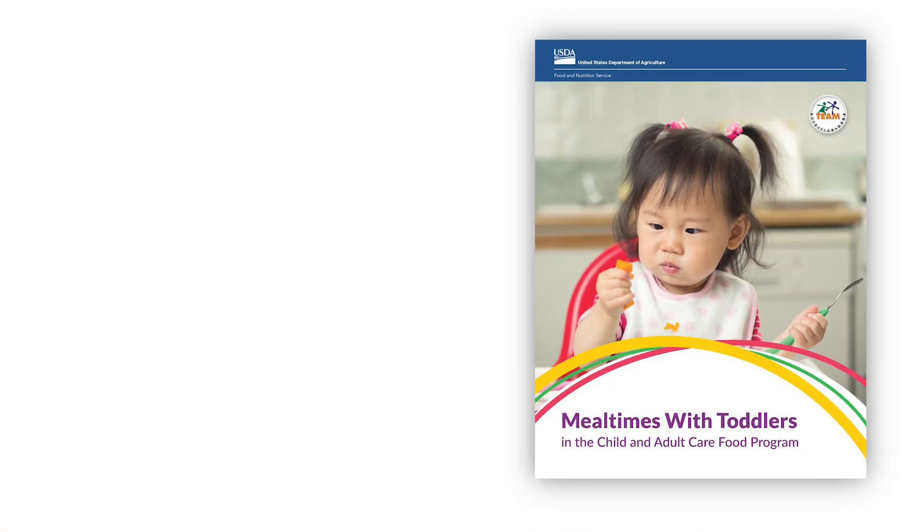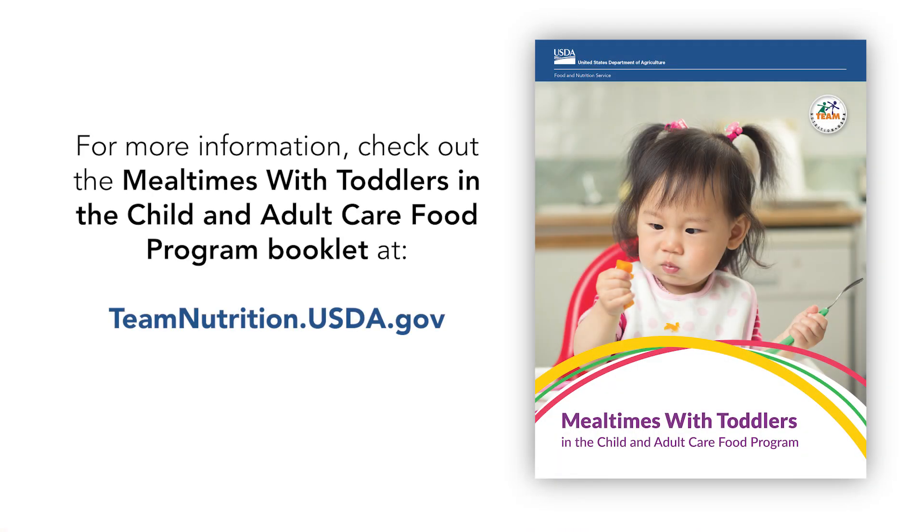I hope this helps you start thinking of ways to get toddlers used to different types of milk. As always, talk with parents about the type of milk you will serve their child at your child care site. For more information, check out the Mealtimes with Toddlers in the Child and Adult Care Food Program booklet at teamnutrition.usda.gov.